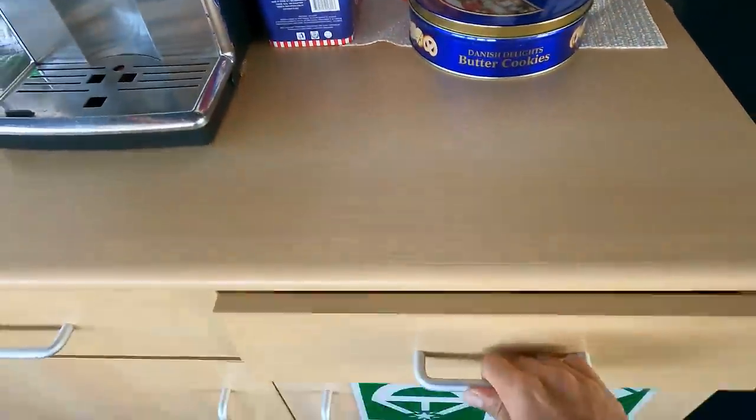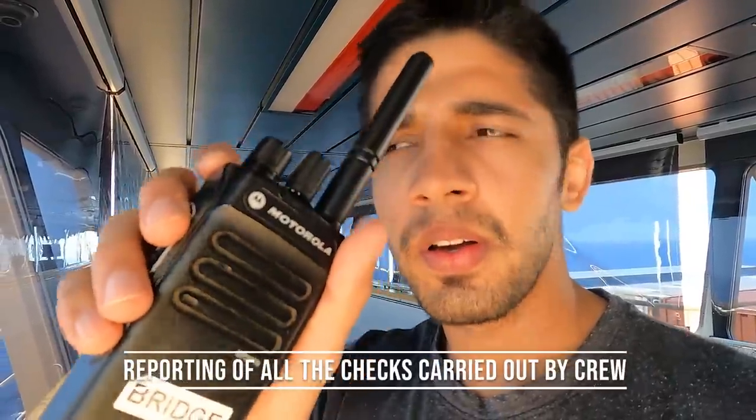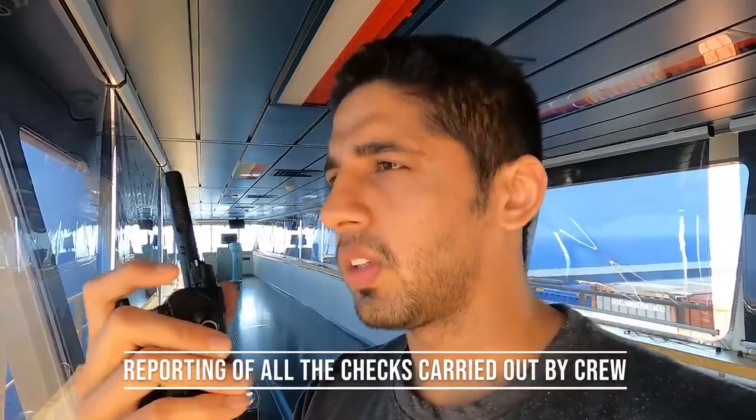Most importantly, before the transit we prepare our refreshments — the cookies, the coffee, the sky flakes, and not to forget the tea. That's very important because the transit is 12 to 14 hours and you need all of that.